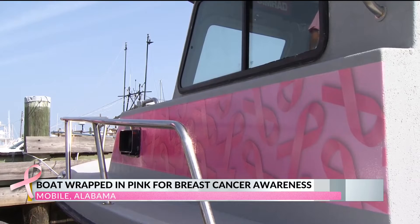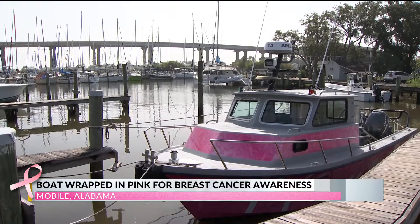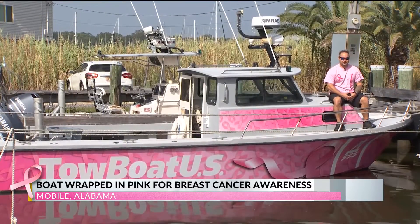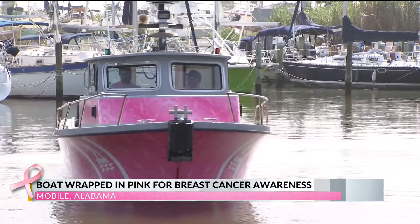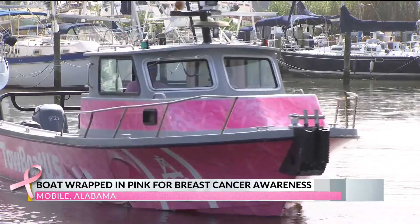Not only does Goodwin stand out — for Curtis, the new look is an homage to someone special in his life. Last year, my mother-in-law got breast cancer and she battled through it and she beat it. She beat it. Three powerful words that remind us why spreading awareness and making strides against breast cancer is so important.